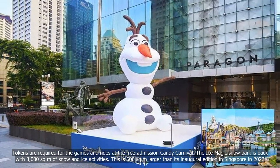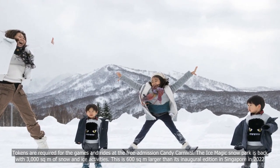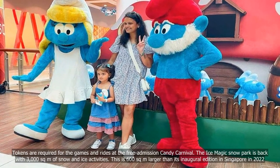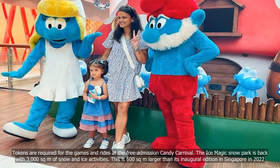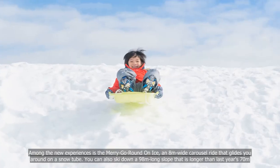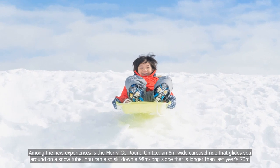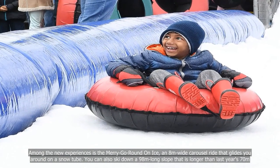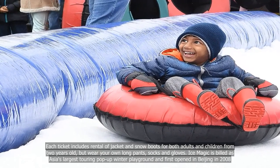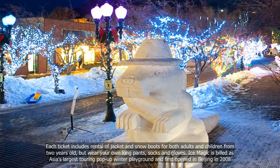The Ice Magic Snow Park is packed with 3,000 sqm of snow and ice activities, 600 sqm larger than its inaugural edition in Singapore in 2022. Among the new experiences is the Merry-Go-Round on Ice, an 8m wide carousel ride that glides you around on a snow tube. You can also ski down a 98m long slope, longer than last year's 70m. Each ticket includes rental of jacket and snow boots for both adults and children from 2 years old, but wear your own long pants, socks and gloves.